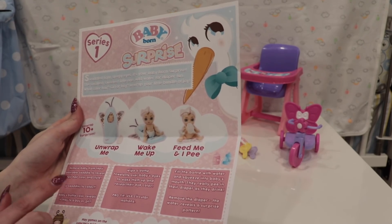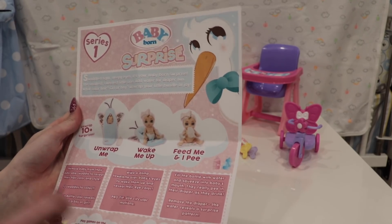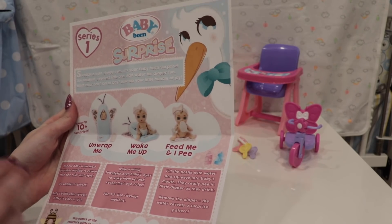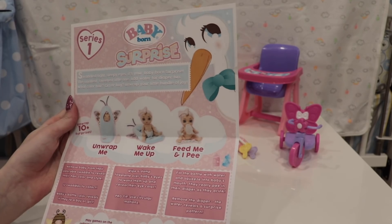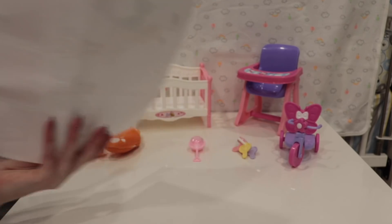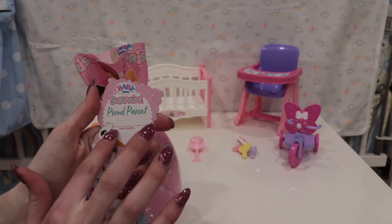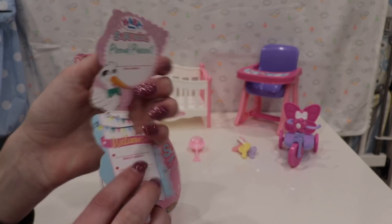There are 12 swaddles to collect. The baby's bottle color reveals if they're a boy or girl. You wipe a damp towel over their eyes to wake them up and see their eye color - the pro tip is to use circular motions. Fill the bottle with water, squeeze it into the baby's mouth, and they'll really pee into their diaper. Remove the diaper to reveal a surprise pattern.